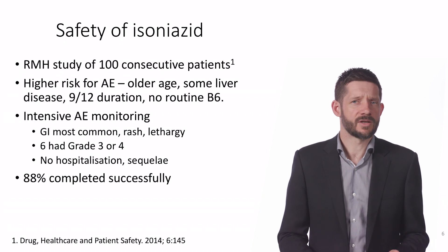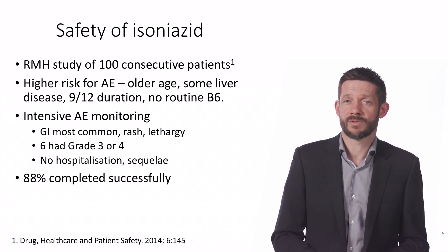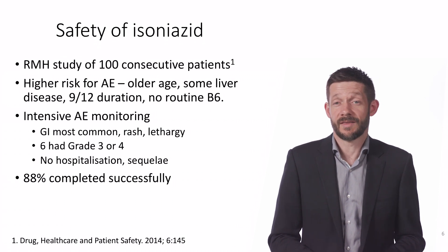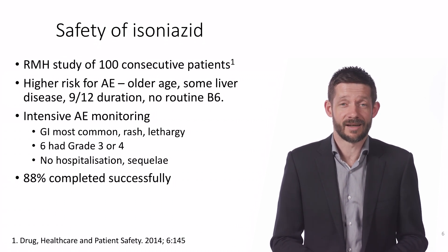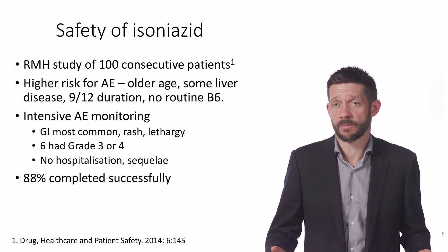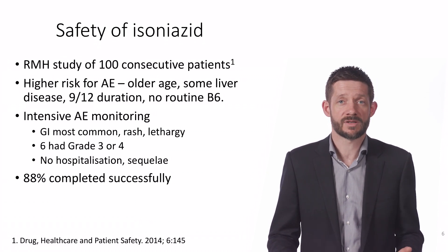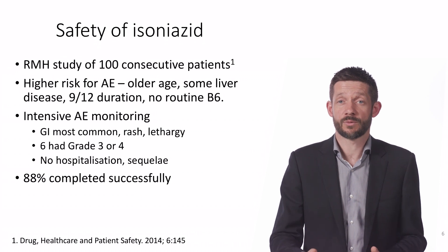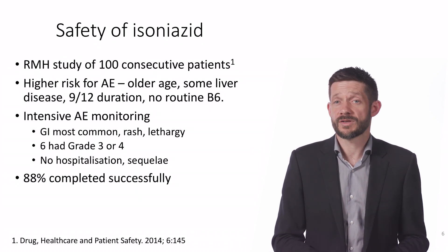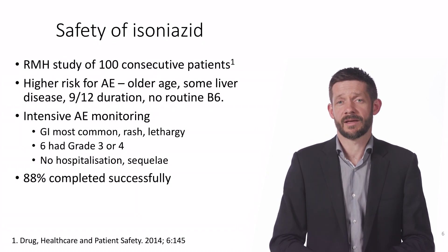When talking to someone about potential side effects, I tell them that for most people who take the treatment there are no significant side effects, and the biggest challenge is taking tablets regularly over a six-month course. I say that the most important side effect is hepatitis, which happens to around one in three hundred people, and that if they have abdominal pain, persistent nausea, or jaundice, they should stop taking treatment and come for review. I also say that other side effects can occur but tend to be mild, and most people finish therapy as planned.